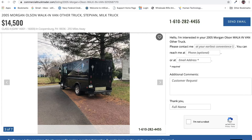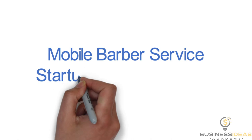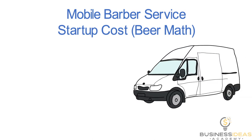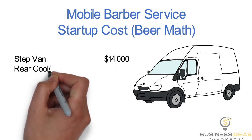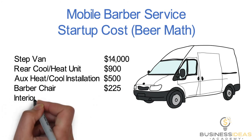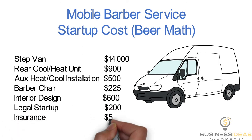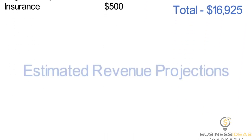I'm going to put a few calculations together and see if it makes sense. Let's do a little startup cost beer math for this mobile barber service. The largest cost is the step van — we found one for $14,000. I did a little more research and found a heating and cooling unit that can be mounted on top for about $900, and you're probably looking at about $500 to get it installed, plus another couple hundred for a barber chair, some interior design costs to make the inside look really nice, and some legal and insurance costs.